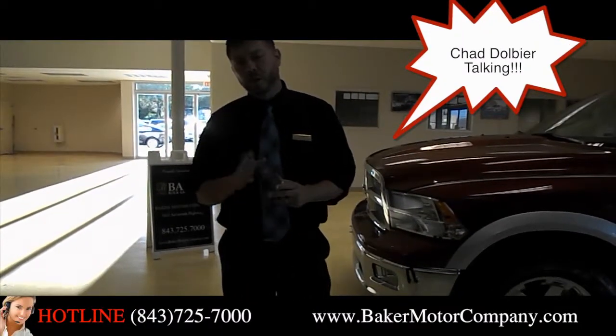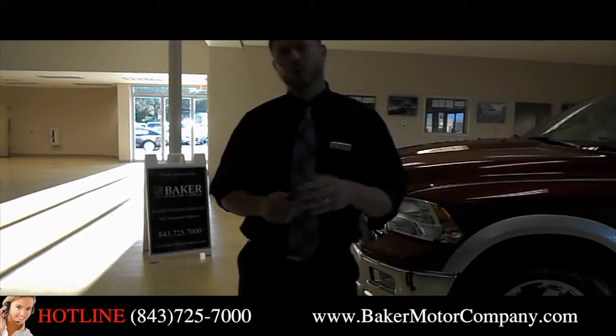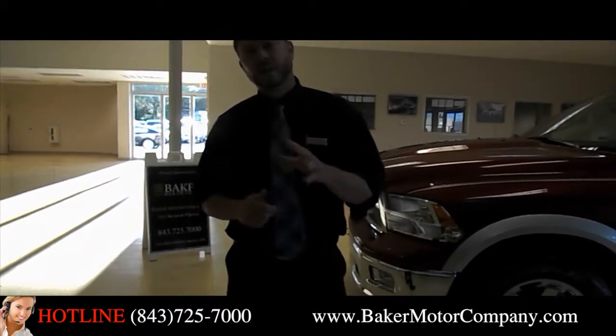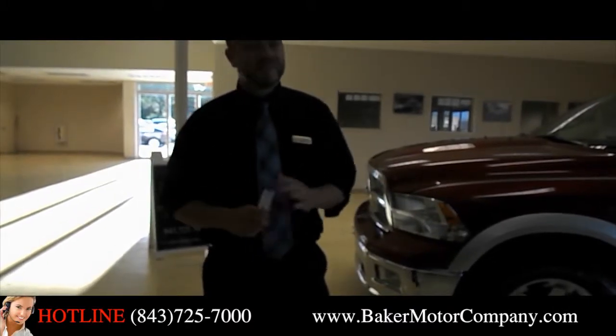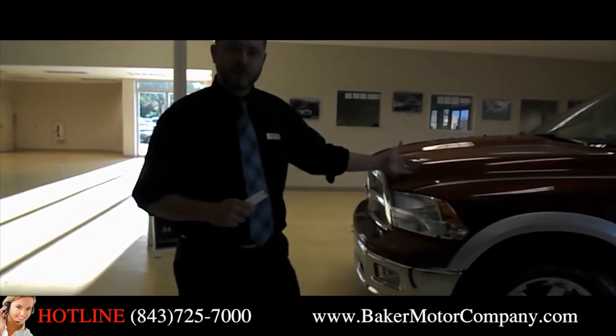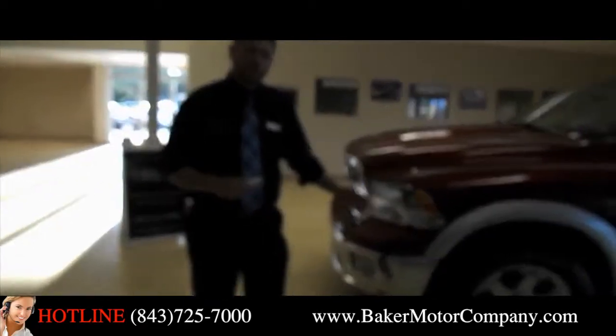Hello folks, I'm Chad Dobier with Baker Buick GMC Cadillac right here in Charleston, South Carolina. Today I'm bringing you a beautiful 2012 Dodge Ram 1500 with a 5.7 liter Hemi engine. Let's take a look at this truck folks.